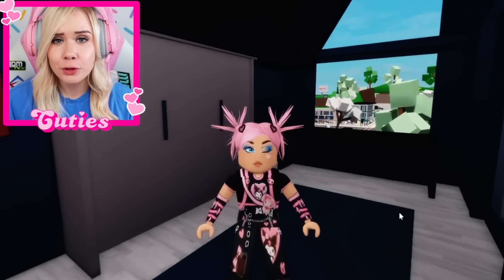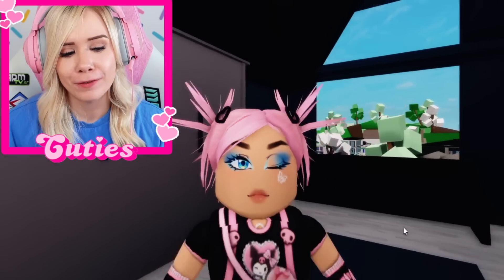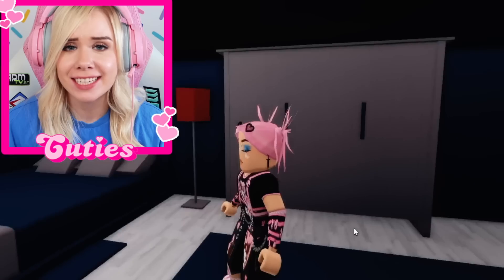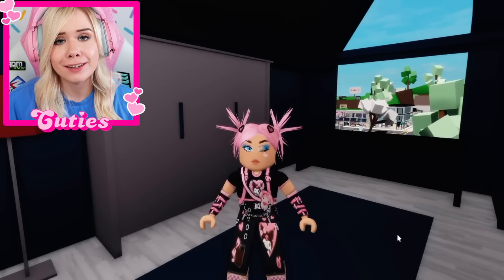I'm gonna put this outfit on and let's see how it looks. Oh my gosh, you guys — I look so goth. And look at the face I chose; I feel like this is a perfect face for it — got a little face tattoo. I'm afraid that I just look too good as a goth girl. If I walk past any goth boy, they're instantly gonna fall in love with me.